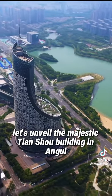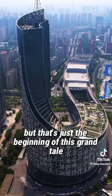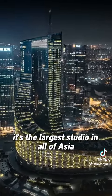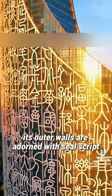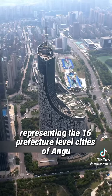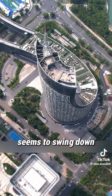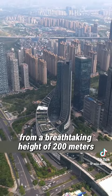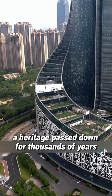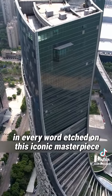Now let's unveil the majestic Tianshu Building in Anhui, likened to a phoenix and a vertical dragon. It's not just a building — it's the largest studio in all of Asia. Its outer walls are adorned with seal script characters representing the 16 prefecture-level cities of Anhui. This massive script, covering nearly 30,000 square meters, seems to swing down from a breathtaking height of 200 meters. Each character tells a story of romance and tradition, a heritage passed down for thousands of years, preserving Chinese culture in every word etched on this iconic masterpiece.